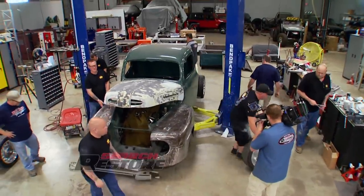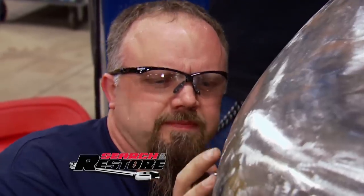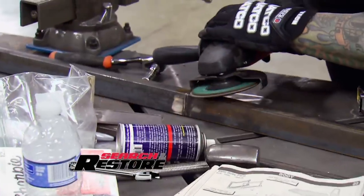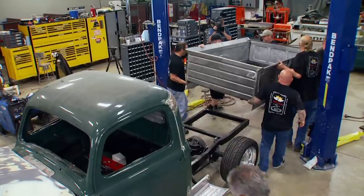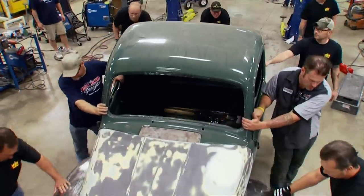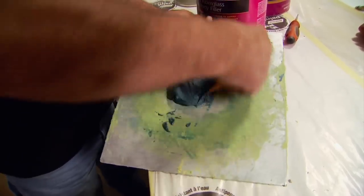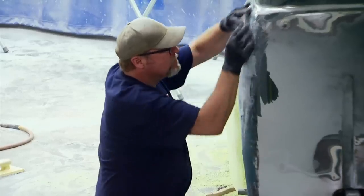Week two brings a new set of challenges and a new set of volunteers who have a tough act to follow. Last week the team put in over 600 man hours on this build. The team goes right to work with body pieces flying to all corners of the Tech Center for some of the most demanding labor yet — skimming with body putty, sanding, skimming some more, sanding, to make it all happen.